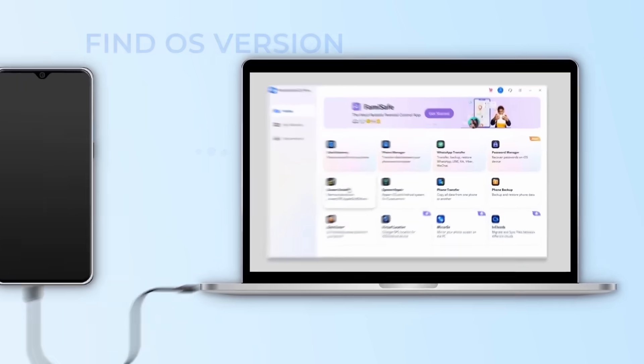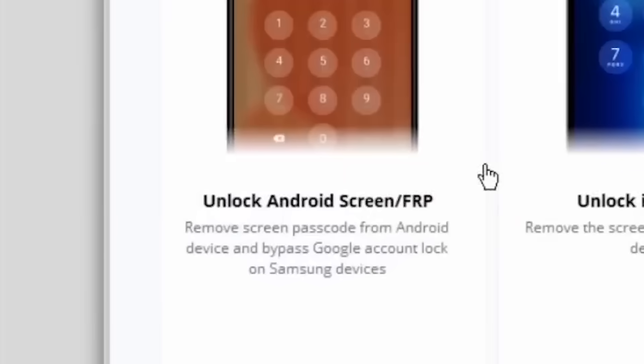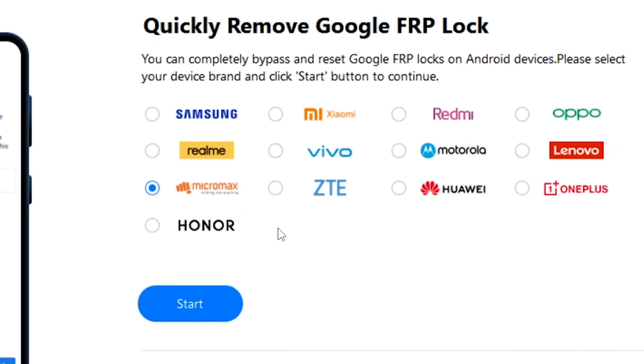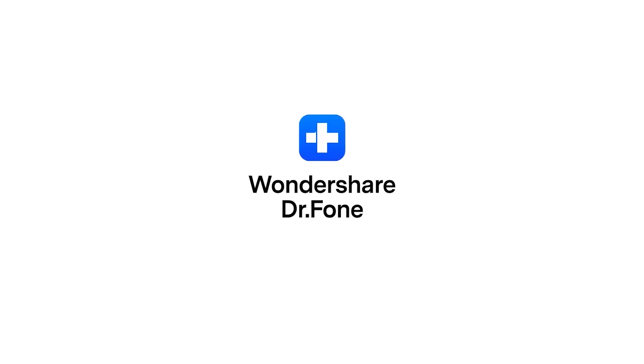You can unlock any screen in seconds — PIN, pattern, Face ID, even Samsung FRP. Plus, Dr. Phone just launched a game-changing FRP unlock feature that now supports Honor MTK and Vivo MTK devices, making it the tool with the widest brand compatibility.